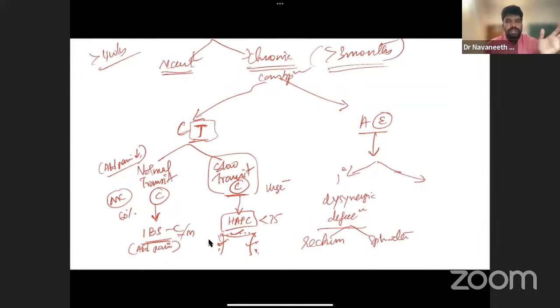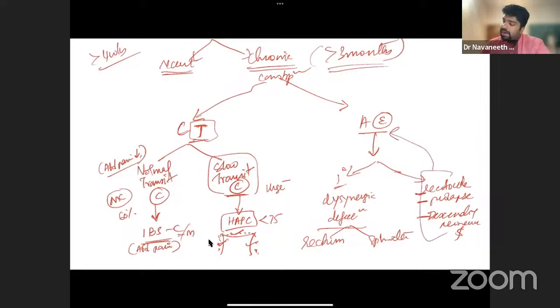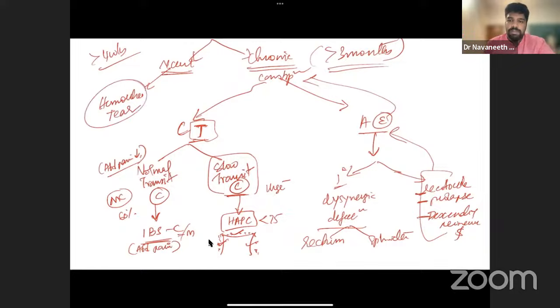DSD is a discordance between rectal pressure (which rises to push stool out) and sphincter pressure (which should relax). Secondary causes of anorectal evacuation disorder include rectocele, rectal prolapse, and descending perineum syndrome. These are chronic, not recent onset — unlike hemorrhoids or sphincter tears, they are not visible on proctoscopy during a routine exam. The abnormality appears only during defecation, such as a prolapse that causes chronic constipation.